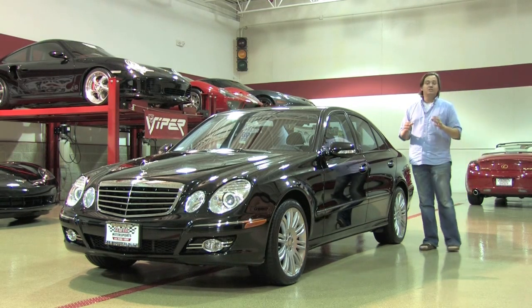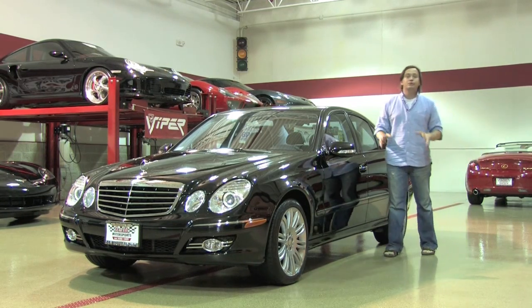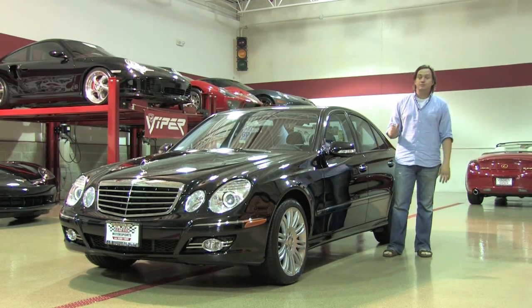Welcome back to D&M Motorsports. Today we're taking a look at a beautiful Mercedes-Benz E350 4Matic Sport.